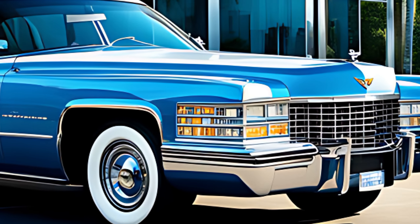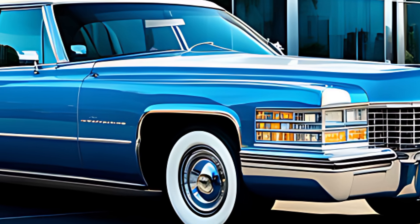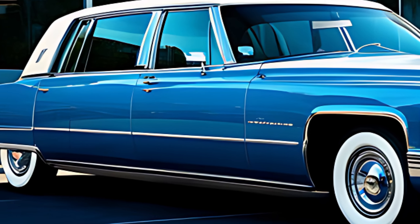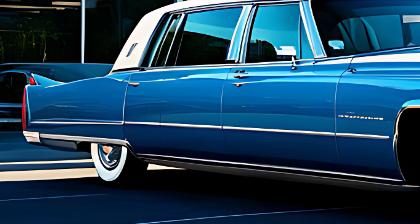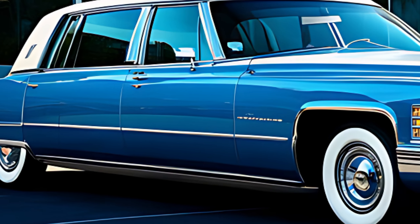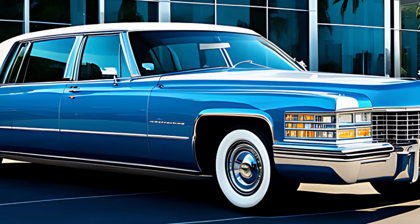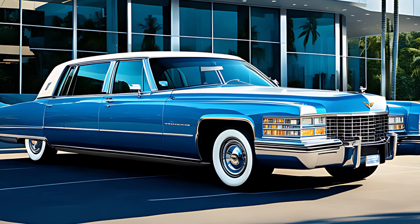Thanks for joining me on this closer look at this phenomenal car. Don't forget to leave a comment below with your thoughts on the new Fleetwood Brougham, and let me know what other classic car revivals you'd like to see. Hit that subscribe button so you never miss a future video. Until next time, take care and happy driving!